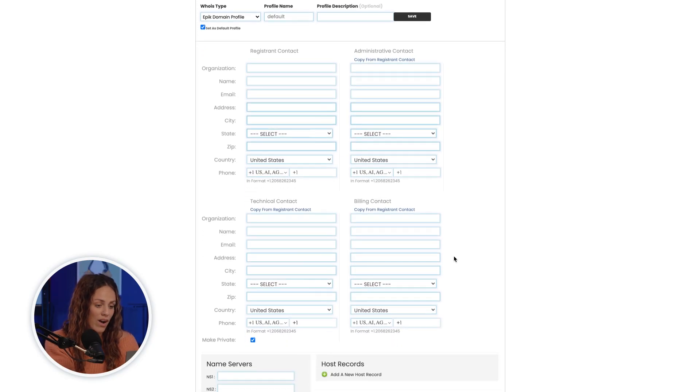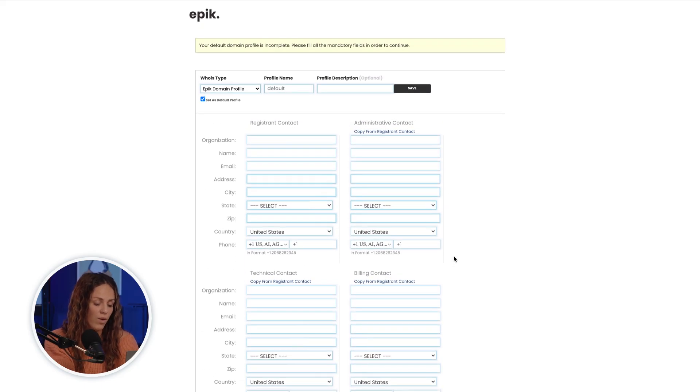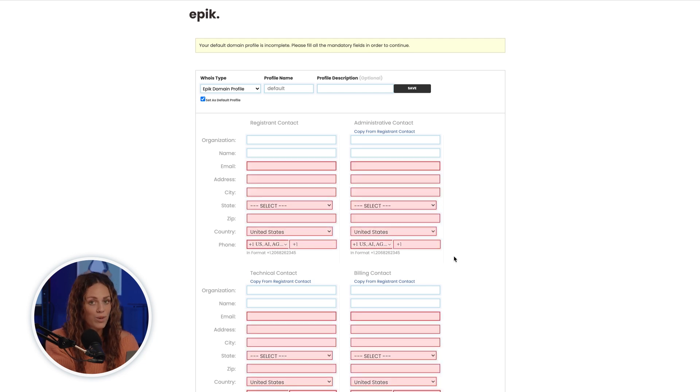Now this next step is a crucial one. Every registrar is required to collect contact information from anyone registering a domain. So here, we'll ask you to enter up-to-date contact details, including your address, phone number, and email. But don't worry, all this contact information will remain private and will not be listed publicly in the WHOIS database. Your domain name comes with built-in privacy, which means we'll list our own contact information instead of yours on the public record. Unlike some other registrars, we never charge you extra for the essentials like privacy protection, and we never ever sell your data.